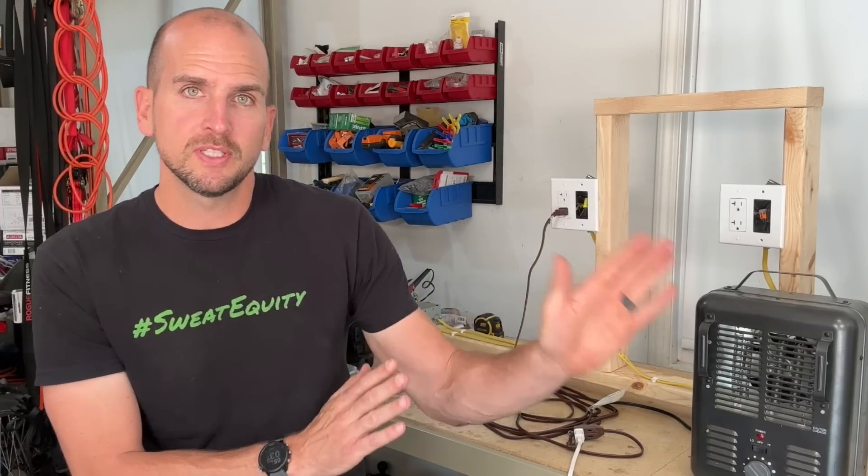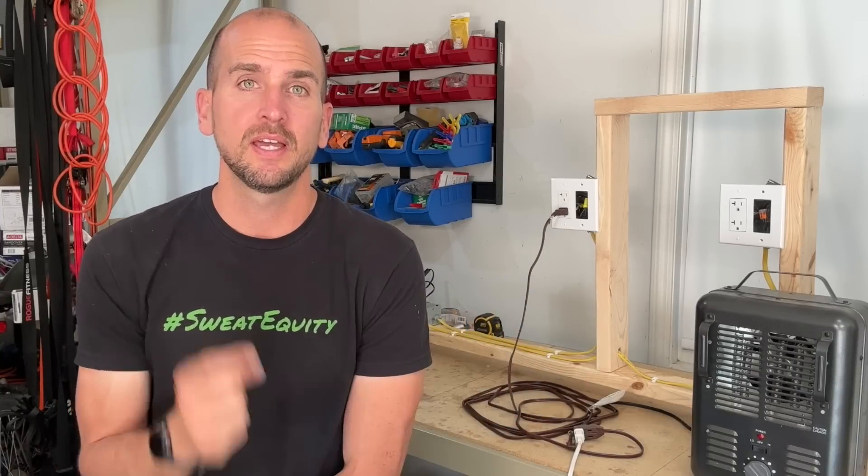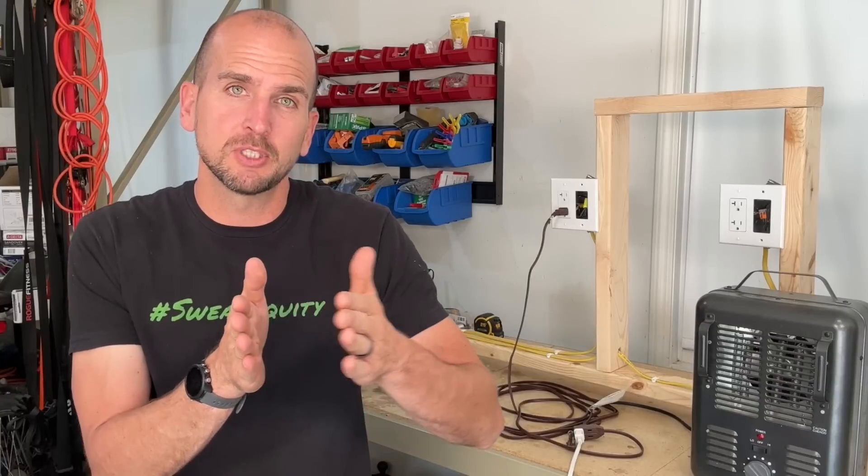As a homeowner you generally want a versatile extension cord rather than a different one for every application. So if you're going with a general purpose extension cord, at least go with 14 gauge. And if you're getting a long cord — say 75 or 100 feet — you should just go with 12 gauge, because the longer the extension cord, the heavier the gauge wire you want to avoid power loss throughout the length of the cord.